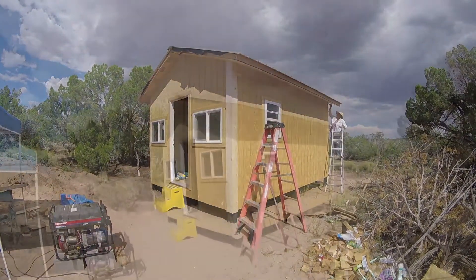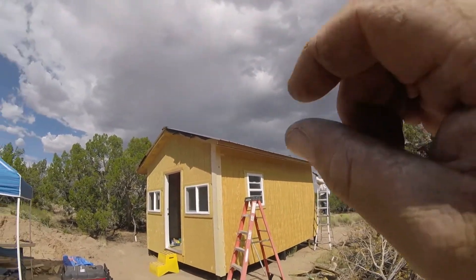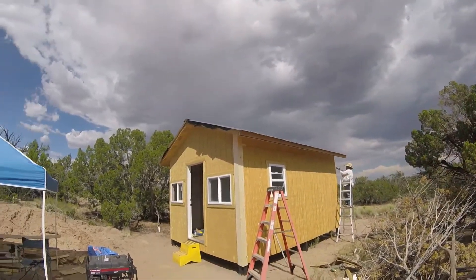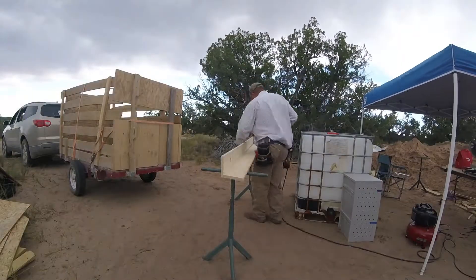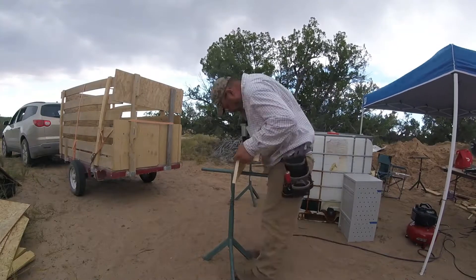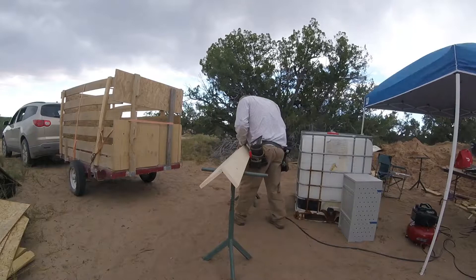Okay, trim is up. Now we can run our trim over the rake and the soffit once I get all these on. I've just got to make three more of those. Looks good, feels good.